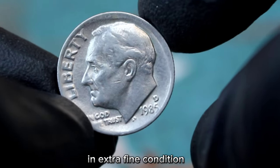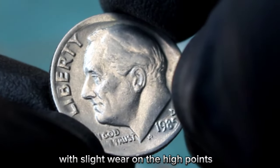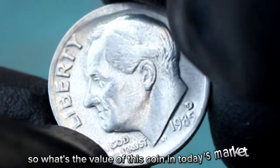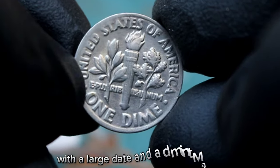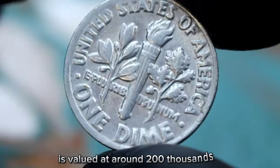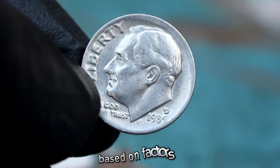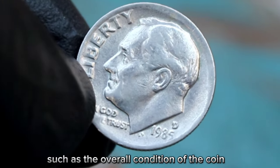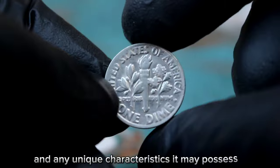In extra fine condition, this coin should exhibit sharp details with slight wear on the high points. As of January 2024, the 1985 Roosevelt dime with a large date and D mint mark in extra fine condition is valued at around $200,750. However, the actual value can vary based on factors such as the overall condition of the coin, market demand, and any unique characteristics it may possess.